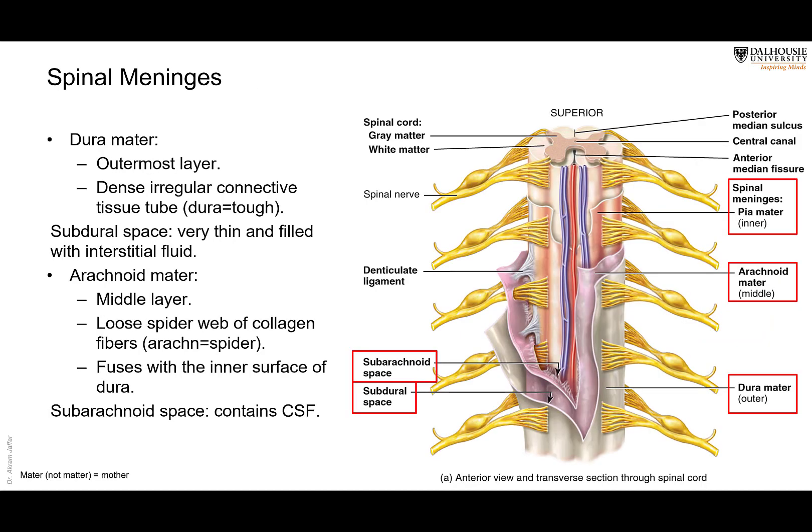Now let's go into more detail about the meninges. As I mentioned, they are three layers. The outermost layer, which you can see here in gray, is the duramater. Please note that the duramater uses the term 'mater' — we deal with white matter and gray matter in a different context, but when it comes to the dura, arachnoid, and pia, we say 'mater.'